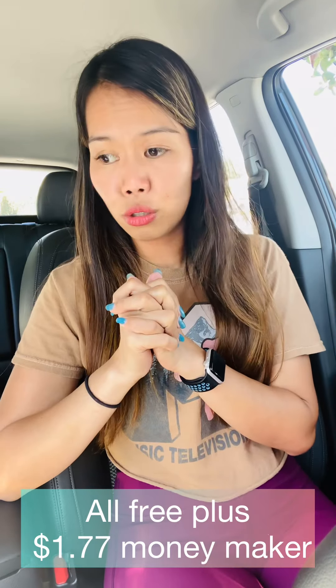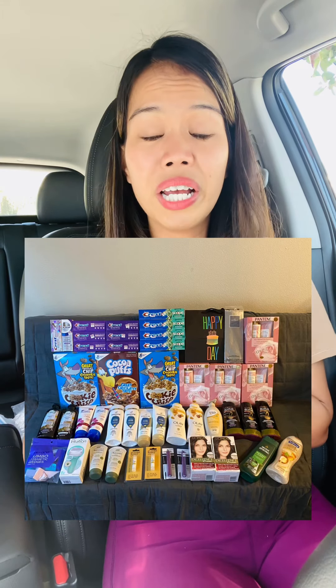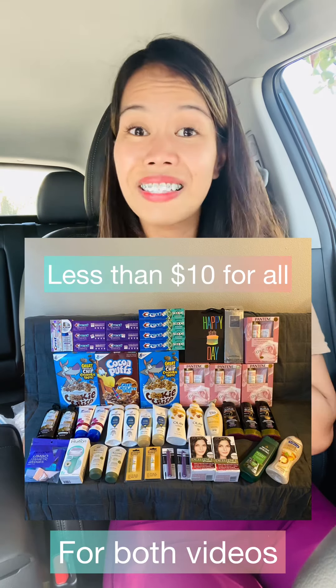That's it, you guys! All three receipts are done. The first two transactions were money makers, and this second video overall — all items came out free plus money maker. I'll post everything at the end showing total cost, total savings, and all products. Thank you so much for watching. If you have questions, leave them below. I'm also bringing you a Walgreens haul — I went there before this — so stay tuned and I'll see you in the next one. Bye!